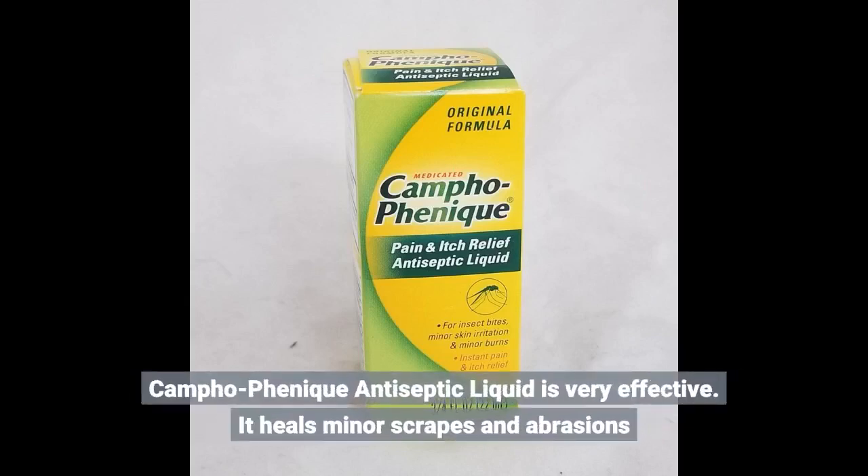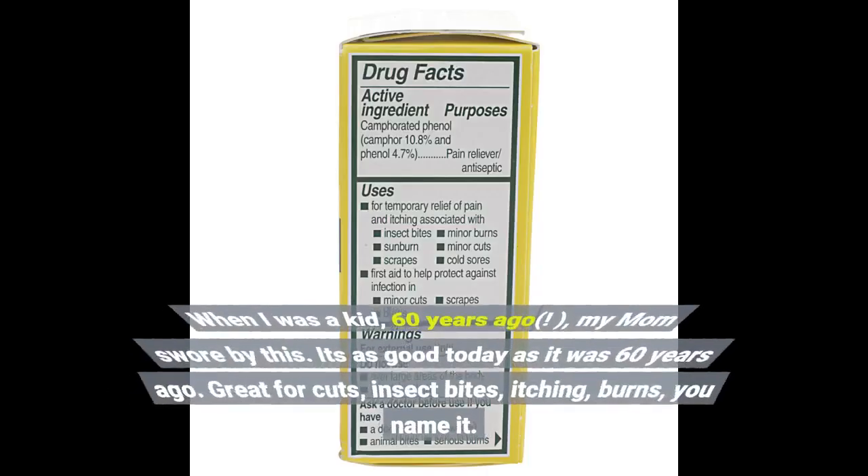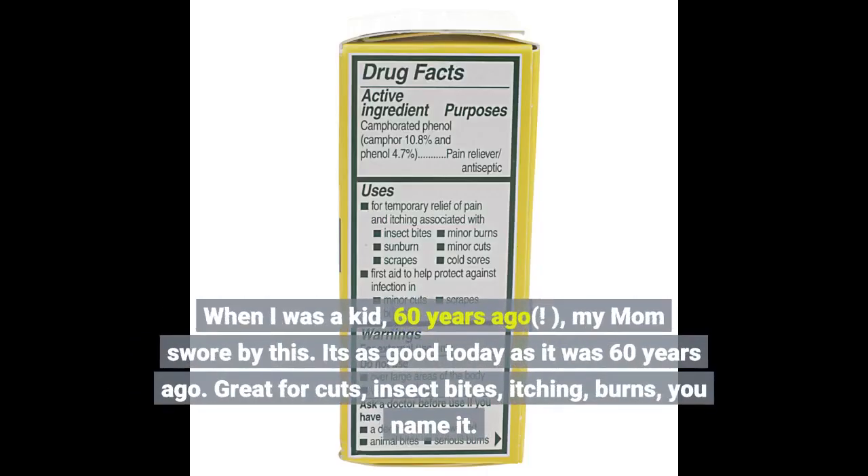Campho-Phenique antiseptic liquid is very effective. It heals minor scrapes and abrasions. When I was a kid, 60 years ago, my mom swore by this. It's as good today as it was 60 years ago.